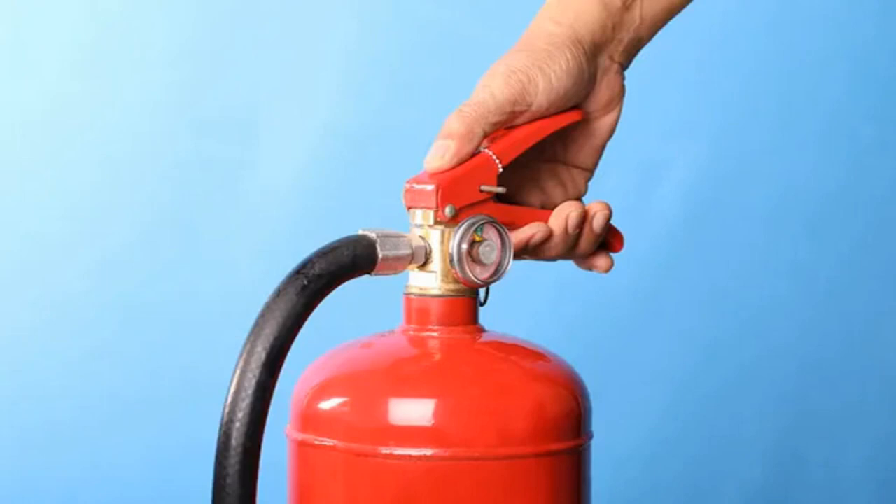Foam fire extinguishers are also widely used, but present one major drawback — they can't be used on electrical appliances, which are a common source of fires in domestic properties.